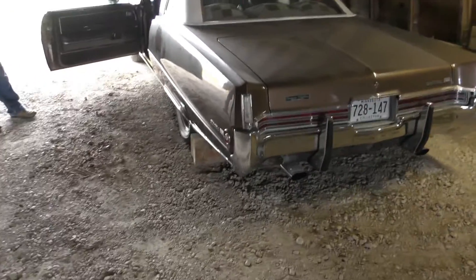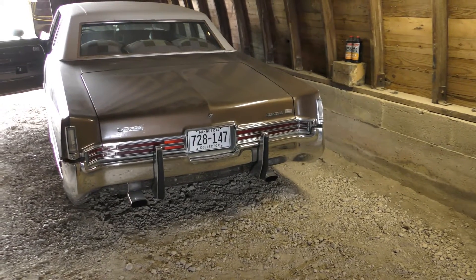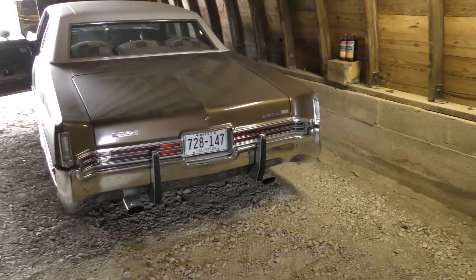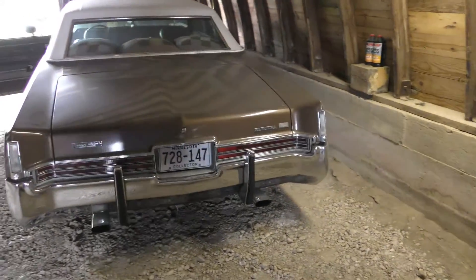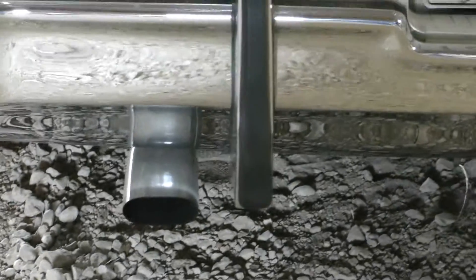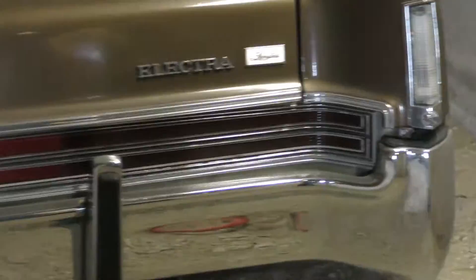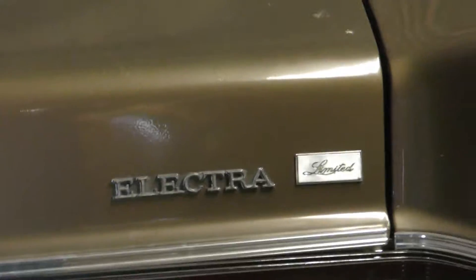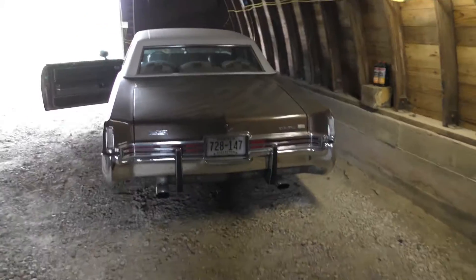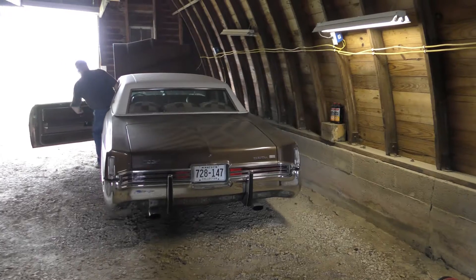It doesn't really show how many Limiteds they made because they didn't make a lot of them. Everybody had Deuce and a Quarters back in those days. If you ordered the Limited it probably cost another thousand or fifteen hundred dollars, and that's a lot of money when you're only making two dollars an hour. It's got 'Limited' on the back — doesn't say '225' on there anywhere.